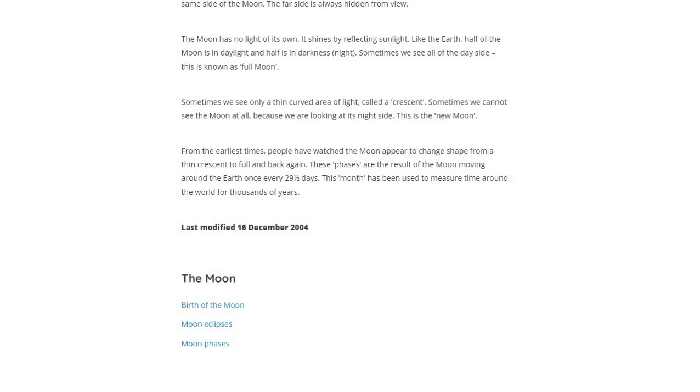From the earliest times, people have watched the Moon appear to change shape from the thin crescent to full and back again. These phases are a result of the Moon moving around the Earth once every 29 and a half days. This cycle has been used to measure time around the world for thousands of years.